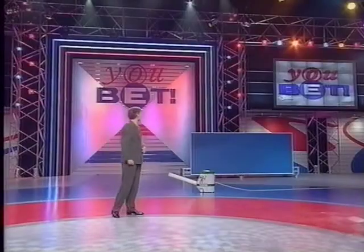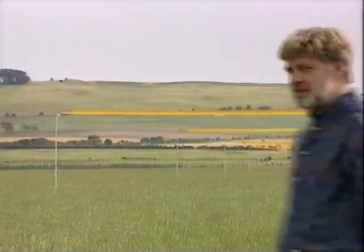Time now for our next challenge, and to be quite honest with you, it's all up in the air. Tonight, our new bet.